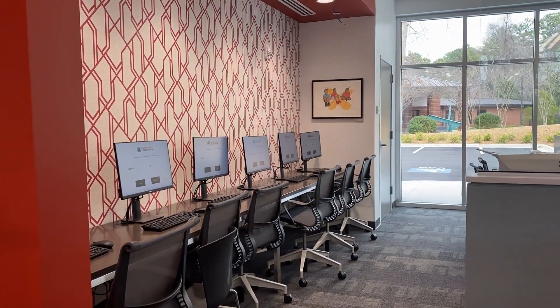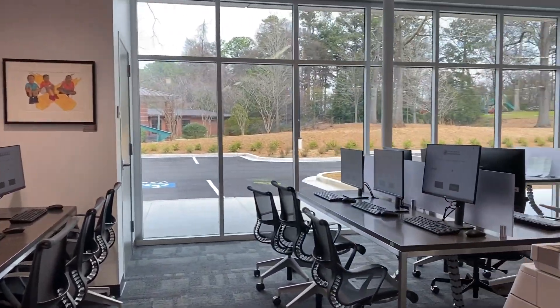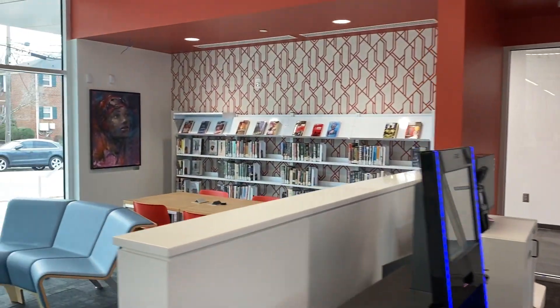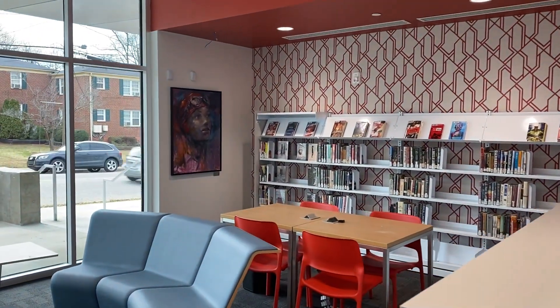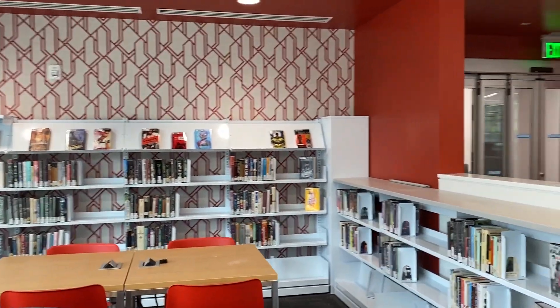To your left are rows and rows of computers for the public. To your right is a beautifully designed lounge area with plenty of books to read.